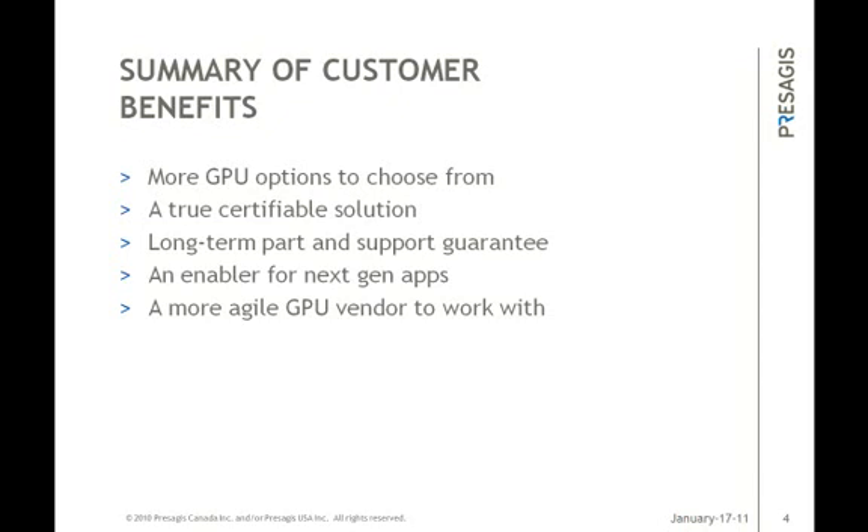Now Benson Tao from S3 Graphics will provide more details about the company, their products, and some specific technical details about the 2300E GPU, which is the first S3 Graphics product Presagius provides a driver for.